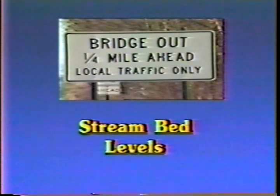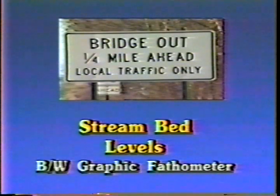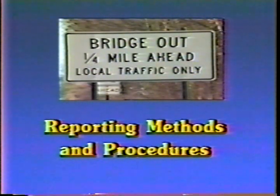The Federal Highway Administration recommends the use of a black-and-white fathometer for checking stream bed levels in deep channels where accurate measurements cannot be made from the bridge. Finally, the inspector must be provided with reporting methods and procedures for their findings. If there is a key to the identification of potential scour, it is inspection — frequent, detailed inspection, recorded, reported, and evaluated. If we don't find it, someone else may.